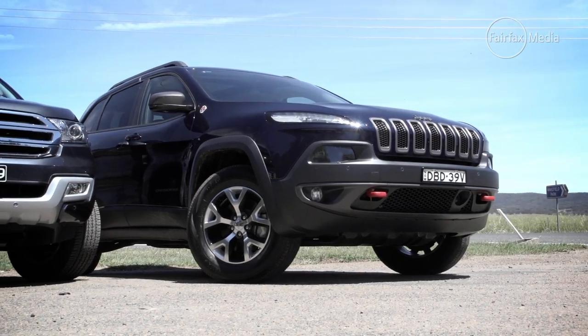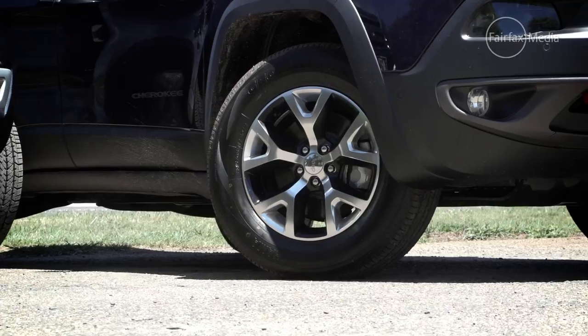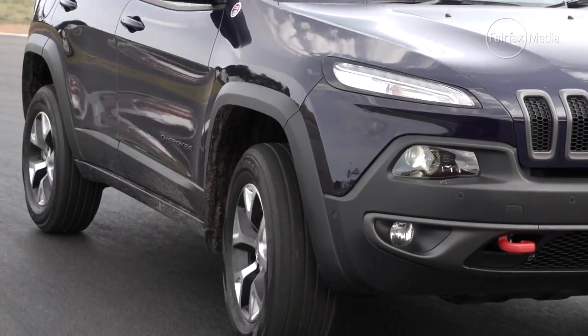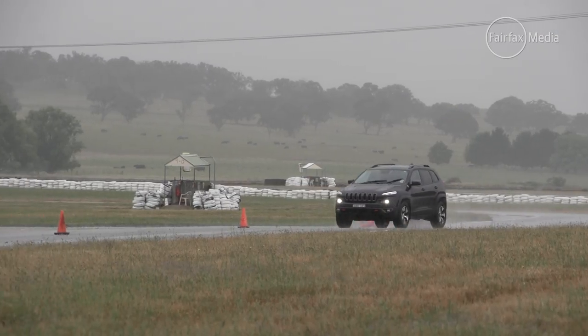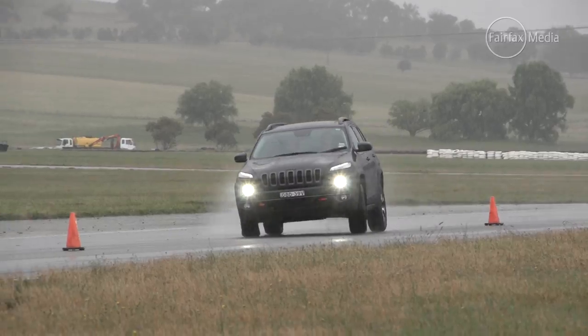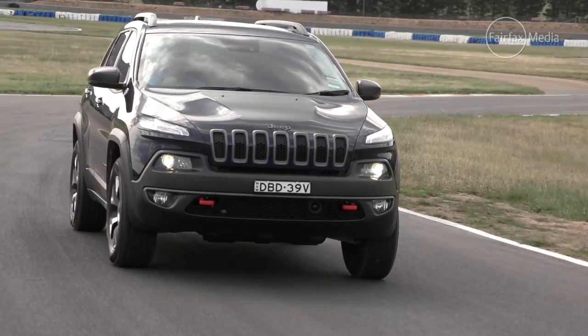The Jeep is still an impressive car, and despite its suburban-based underpinnings, it will genuinely take you further off the beaten track than you'd ever expect, thanks in part to its low-range transmission, electronic driver aids, raised suspension, and unique bodywork that allows for steeper approach and departure angles.